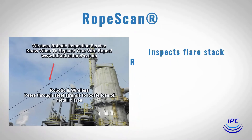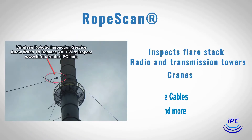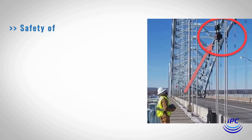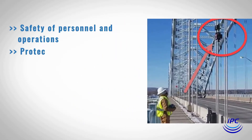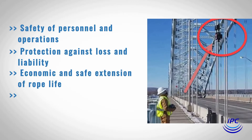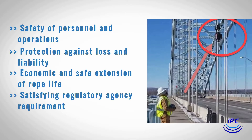Rope Scan is a wire rope inspection service that inspects flare stacks, radio and transmission towers, cranes, and hoists. Wire rope needs inspection throughout its service life for safety of personnel and operations, protection against loss and liability, economic and safe extension of rope life, and satisfying regulatory agency requirements.